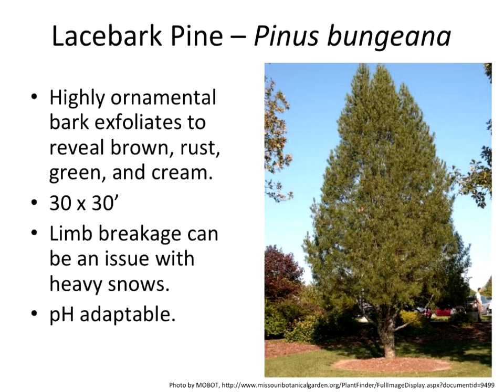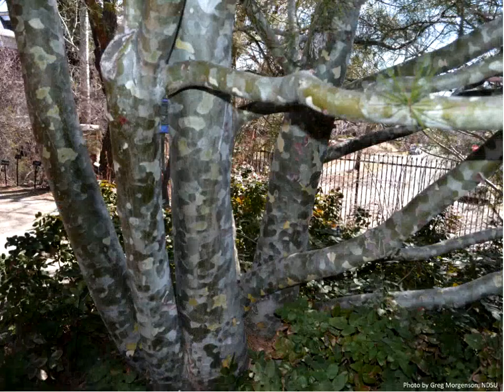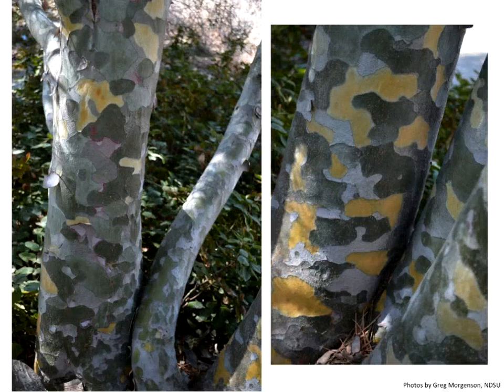Lace bark pine is not one of my favorites — actually, I don't understand why people are not planting it more. I found it in Inner Mongolia, which has the exact climate we have, and we're working on it now. It's 30 by 30, though it can have some limb breakage issues with crotch angles. I would be hesitant using it in a true zone 3 — for those of us in zone 4, like Fargo and Bismarck, it's definitely worth trying. It has exfoliating bark — I call it the 'camo tree' because once it starts dropping bark it ends up looking like camouflage, with all these different shades of green, yellow, and pink.